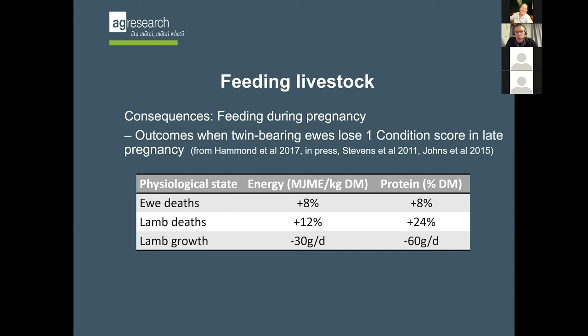It's when we get to lamb deaths that it's really important. One condition score loss probably increases lamb deaths by about 12%. But if it was induced by protein deficit, it's probably nearly twice that. So if you don't balance your diet for protein and get enough protein into those ewes in that last month before lambing, that is a very serious consequence. Lamb growth beyond that is reduced by about 30 grams a day for a standard energy deficit - about 3 kilos light at weaning. With a protein deficit, you could be up to 6 kilos light.